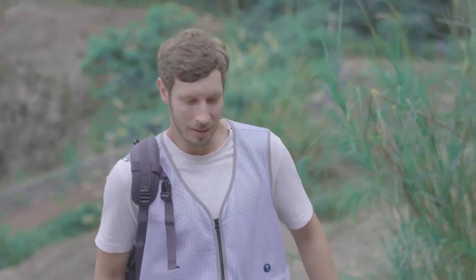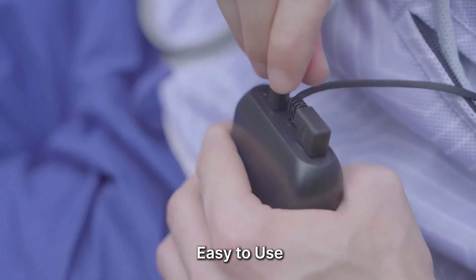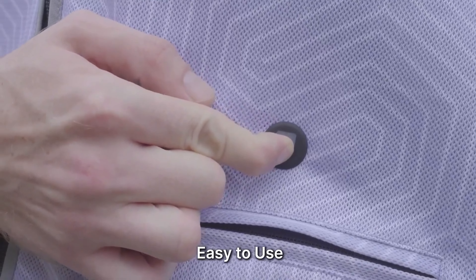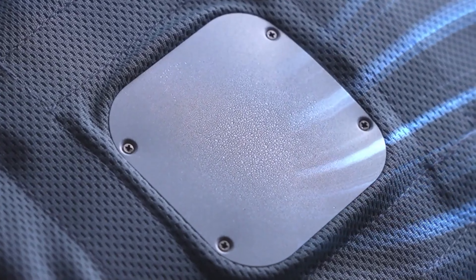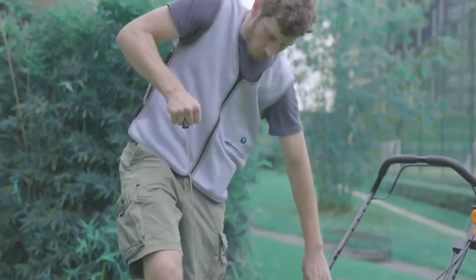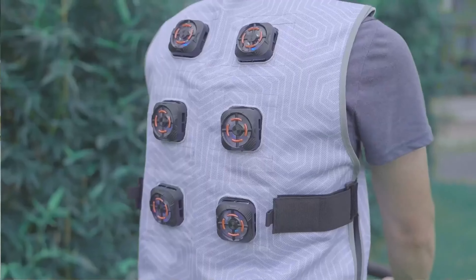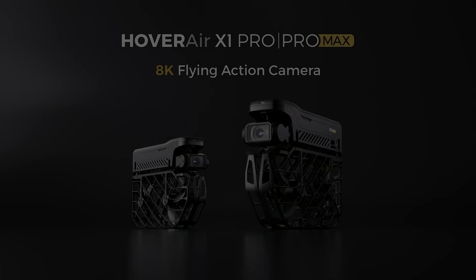Comfort is king here — the Kujak is lighter than your favorite t-shirt and made from breathable polyester, so you can wear it all day without feeling like you're lugging around an icebox. Using it is a piece of cake: just hit the on/off switch and watch the real-time temperature display do its thing. Power-wise, the 5000mAh battery keeps you cool for up to two hours on a single charge — that's long enough to tackle your garden, crush a hike, or survive that outdoor summer concert.